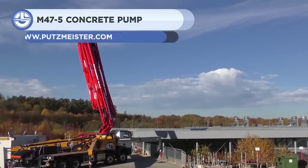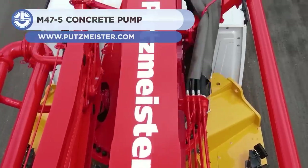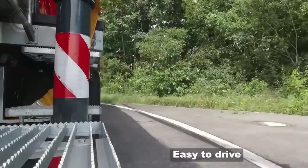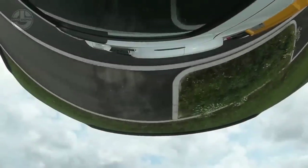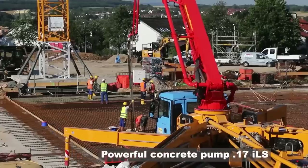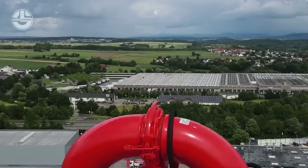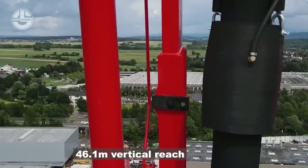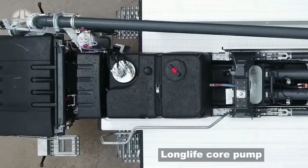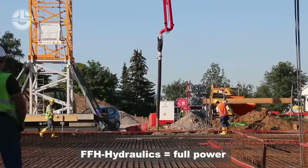The German company Putzmeister develops reliable machines for pumping, distributing, and placing concrete, mortar, and high-density solids, as well as transporting construction materials. This manufacturer also offers a truck-mounted concrete pump called the M47-5. These are not designed to mix or prepare concrete, but rather to transport it from the ground to floors, basements, and more. The M47-5 is designed for four-axle trucks and weighs less than 32 tons.